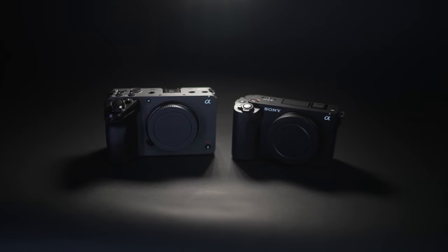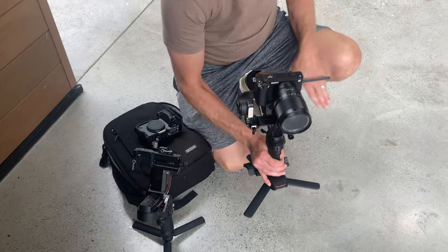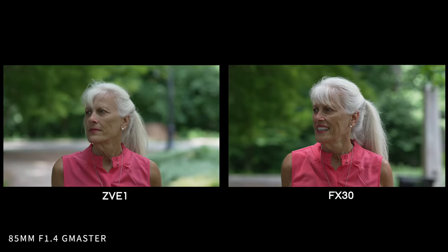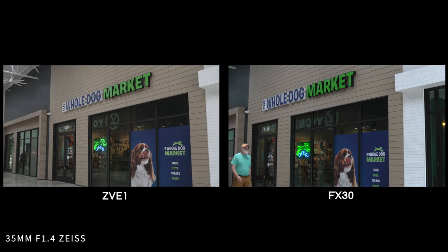The ZV-E1 is advertised to have 15 stops of dynamic range, whereas the FX30 has 14 stops. The ZV-E1 can shoot in 4K up to 60fps, which will change when Sony releases a firmware update raising the max frame rate to 4K 120fps. When they do release that firmware update, it will have a 10% crop and will likely lose the active stabilization feature, similar to how it works on the FX30.